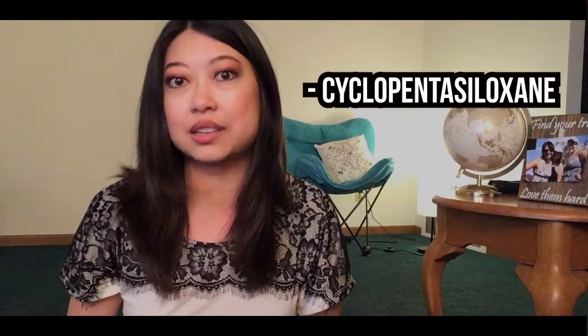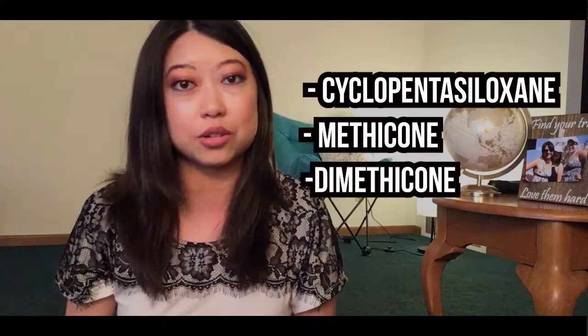It makes it silky and smooth without being sticky and oily, so I really appreciate that. The ingredient I want to point out is cyclomethicone, and that sounds an awful lot like cyclopentasiloxane that I talked about before, or methicone, or dimethicone. If you notice, those are all similar — they're all in the same family.